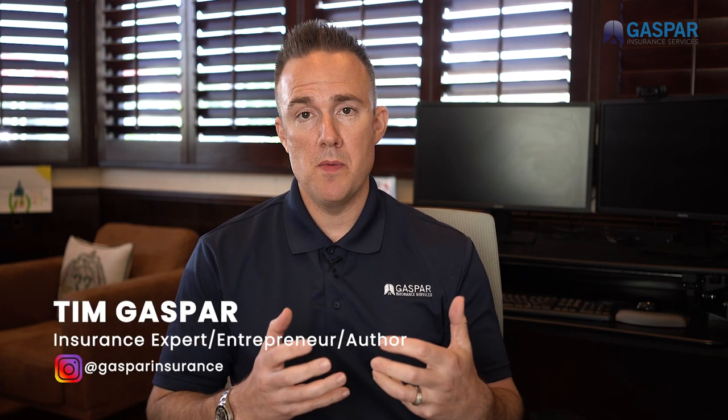Hey, it's Tim. I get the question a lot: what's the best place to store my valuables so that a burglar won't find them?